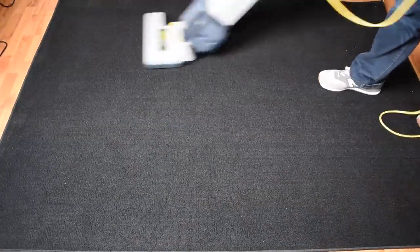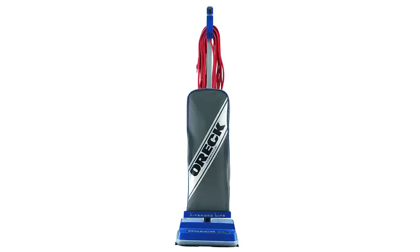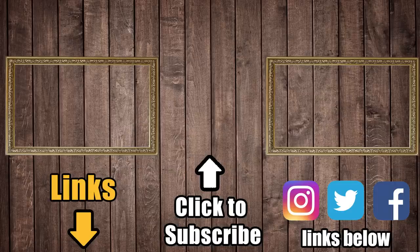We'll be continuing our series on commercial vacuums, and next up will be a slightly different style with the Auric XL. We hope you subscribe to Vacuum Wars for all the latest on vacuums, robot vacuums, and carpet cleaners. Consider a like if this video helped you out, and thanks for watching.